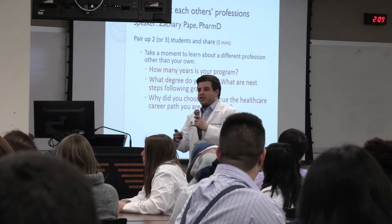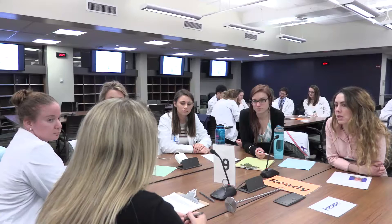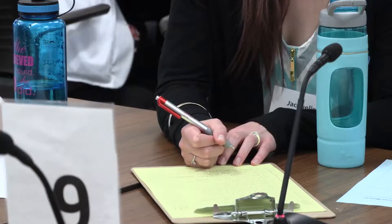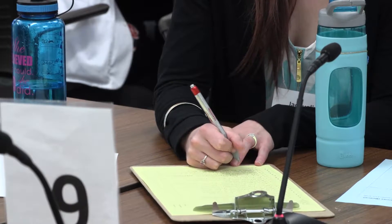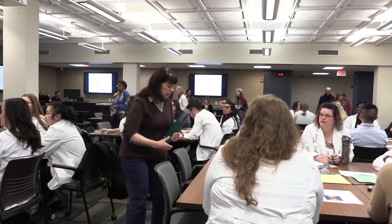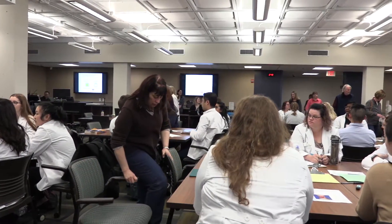The activity centers around a patient case in which the students from each school have to first work within their profession and then collaborate together between the professions to come up with a series of questions that will allow them to conduct a patient interview. Once that's done, they'll come up with a case and a plan for that patient as if they were practicing in a real life setting.